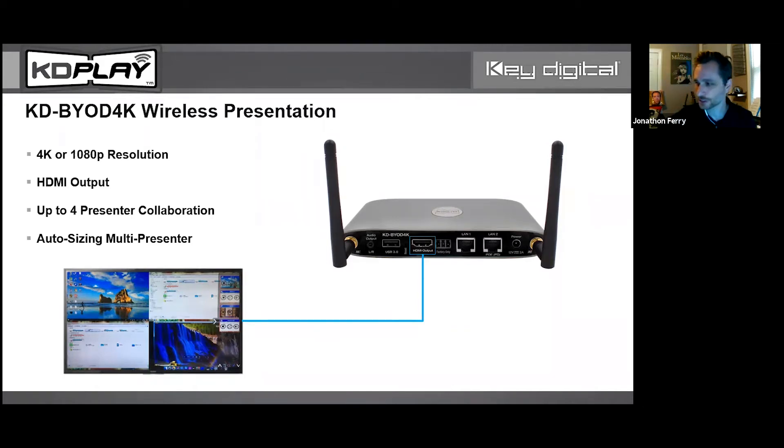We have multi-presenter mode, and the screen will auto-accommodate — we'll show that during the demo. You have full screen, a second presenter jumps in and you can have them side by side, a third person comes in at the bottom, leading to the fourth person where you have equally sized quads — a lot like our multi-viewer KD-MLV-4x2-Pro.